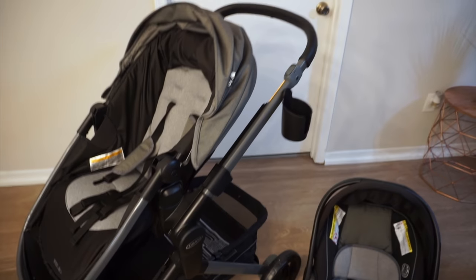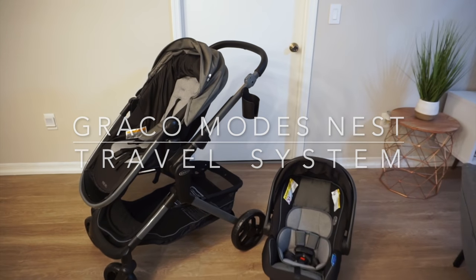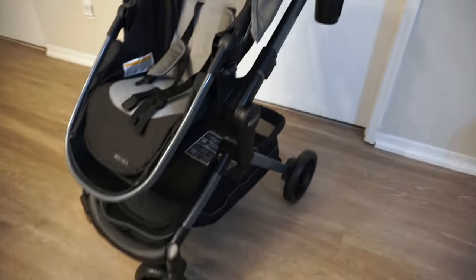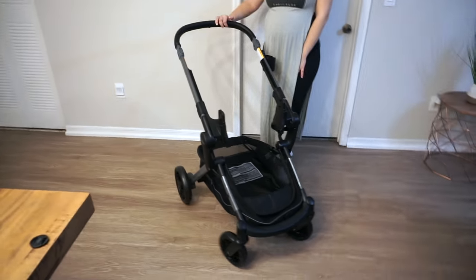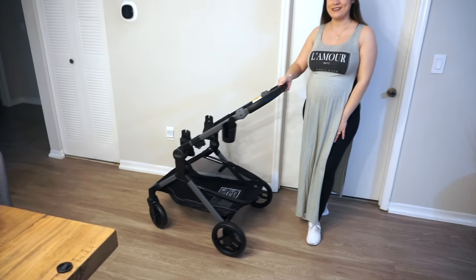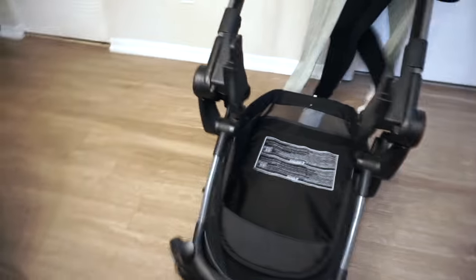I'm going to be talking about the Graco Modes Nest. You can get the whole travel system or just the stroller — we decided to get the whole travel system so we can have the car seat as well. I'm going to be sharing all the features of the stroller. It's perfect for new moms, perfect for anybody always on the go, and it can honestly accommodate any lifestyle.